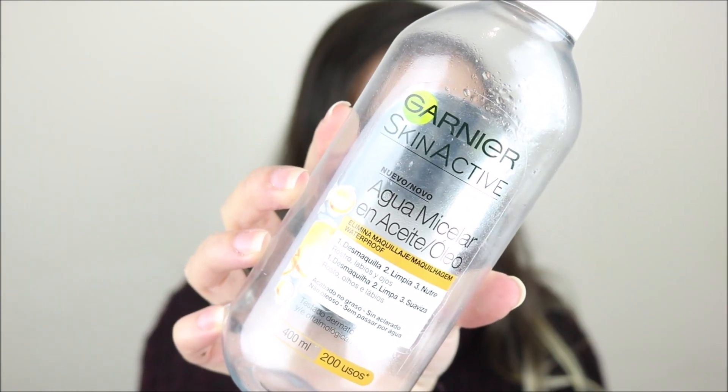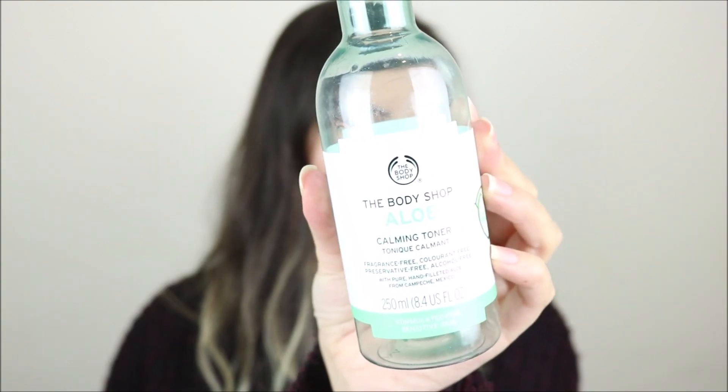Speaking of micellar, I finished the Garnier Skin Active Oil Infused Micellar Water — the one with the orangey-yellow oil on top that you mix in — and I absolutely loved this one. I'm currently using the blue one for sensitive skin and eyes, but I think I like this one a little better and will definitely repurchase it. I also finished the Body Shop Aloe Calming Toner, which I liked — it works well for sensitive skin. I don't have a Body Shop nearby so I didn't repurchase yet, but I'd like to try other things.